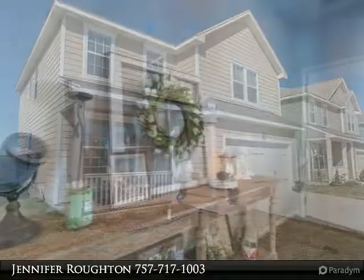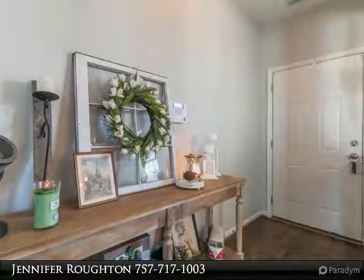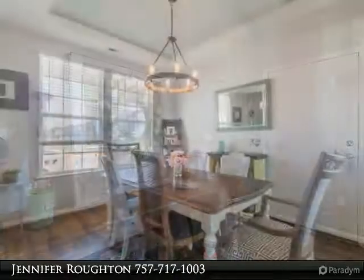Open floor plan with 9-foot ceilings and engineered wood floors. Dine-in kitchen has a pantry, granite countertops, and stainless appliance package.